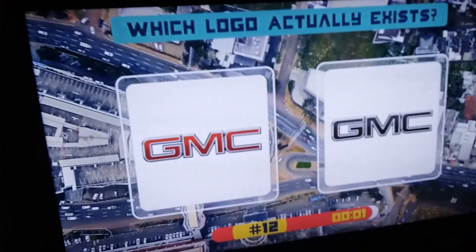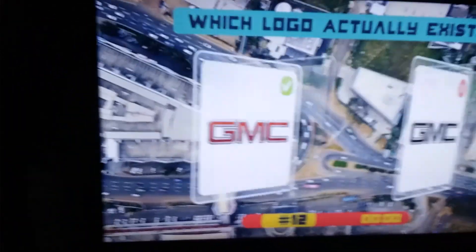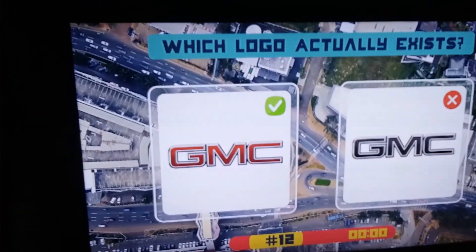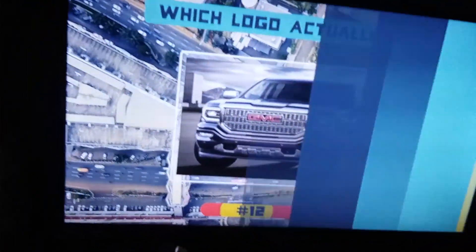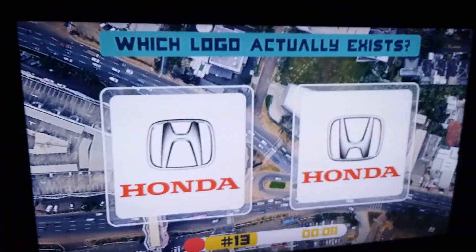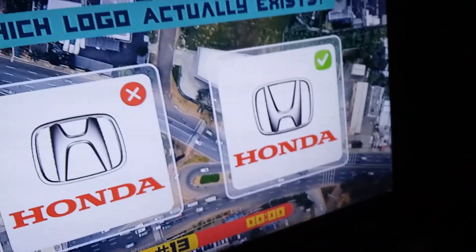Ford Ranger and then the Mustang. GMC — it's not black, it's red. Boom, red one. General Motors Company. GMC Sierra. Honda — that's wrong, it's going up. That is right because it's going down, so this one's right. Boom! I know my cars.